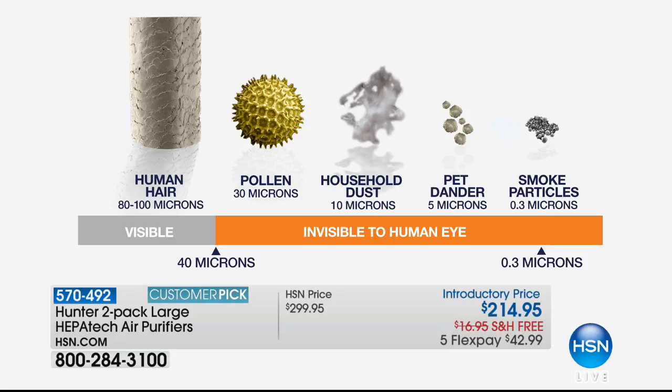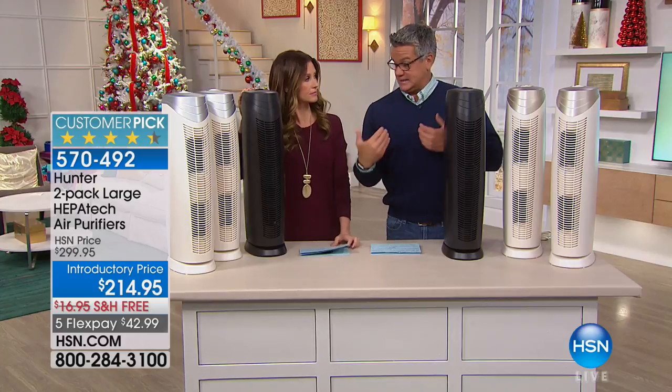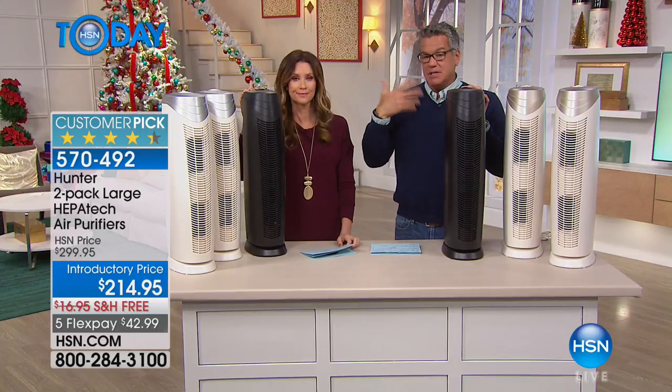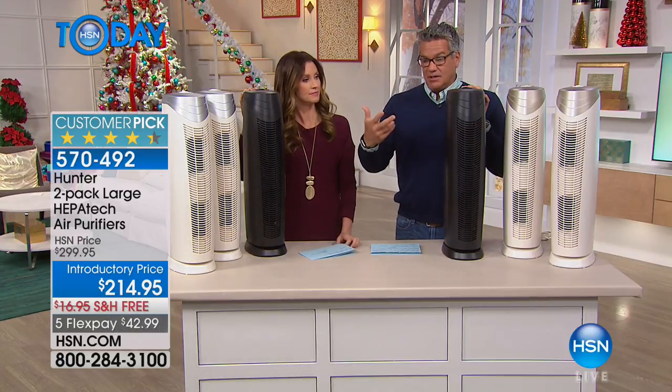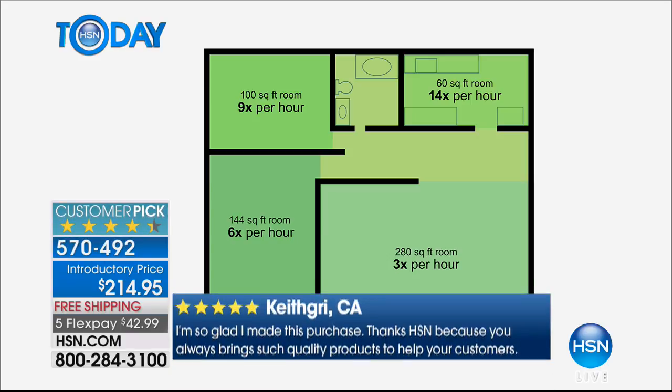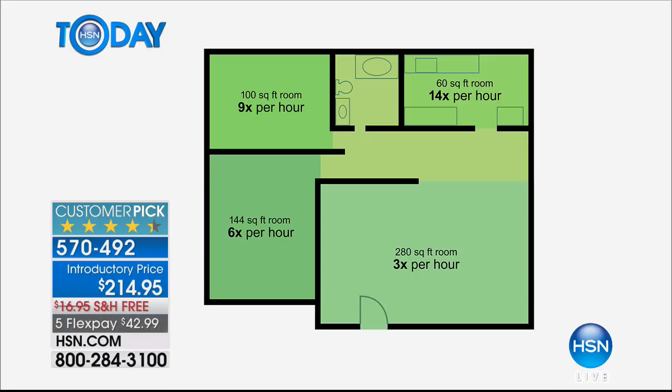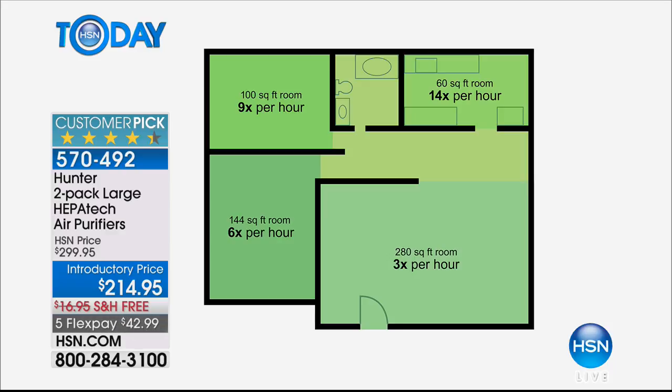Let me show you what it looks like at the microscopic level. A human hair is 80 to 100 microns. Pollen is a little bit smaller at 30 microns. Dust, which you can kind of see, is 10 microns. Pet dander is a little harder to see. One of the hardest things to see out there is smoke, which is why you can smell smoke before you see it — even thousands of miles away. These air purifiers help trap that stuff before it gets in your lungs. It depends on the size of the room, but in a smaller room it can completely change the air 10, 12, 13, 14 times an hour. In a large room, it can change the air two, three, four times an hour. You're basically cleaning the air, allowing you to breathe better.